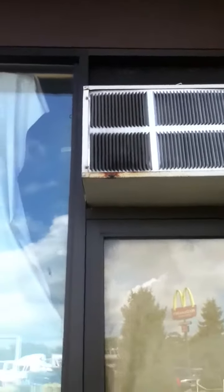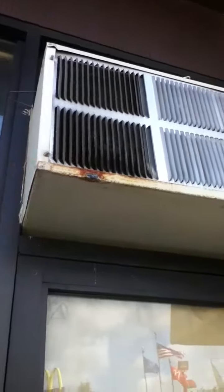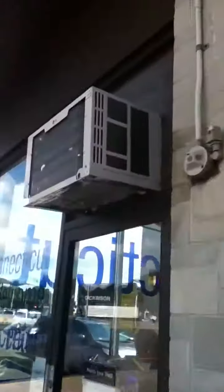This here is a really old window unit in Fairfield, Connecticut. It's spitting out water. The condenser fan is right there. Then over here is an LG. That's condensating and dripping water.